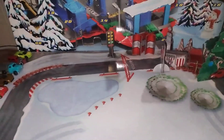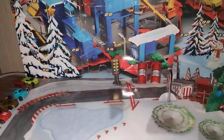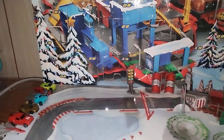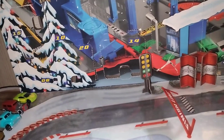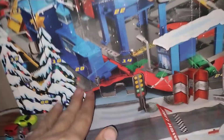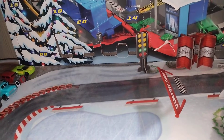Hey, micro machine fans and collectors. Sorry if my voice sounds off — I've got a bit of a cold. So yeah, we're at Day 21 today — Day 20 is right there and it's open. Pretty sure it's going to be a car.